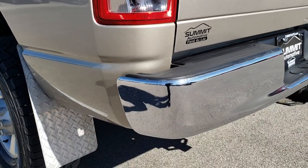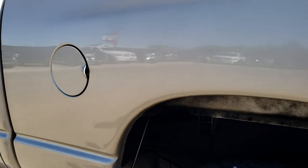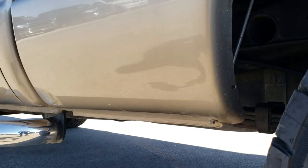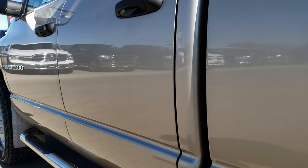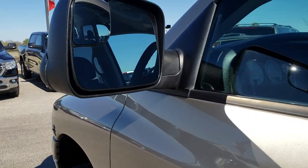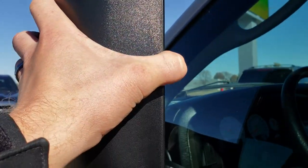As we come around to this side of the truck, it is just as clean as the passenger side. Once again, notice there is no bubbling or anything like that — the wheel wells are all exceptionally clean, as are the lower rockers. No dents or dings on these doors. It does have the heated fold-out tow mirrors; they fold out and also fold in.